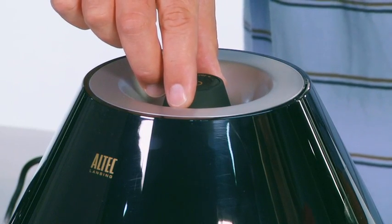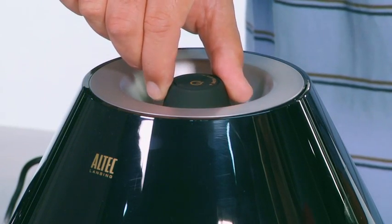The subwoofer can be placed under your desk, or it's compact enough to put on top of your desktop for additional bass. The subwoofer controller is right on top so you can dial the bass up or down depending on how you like to listen.